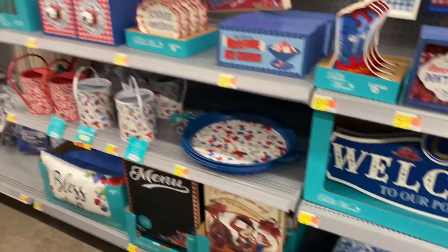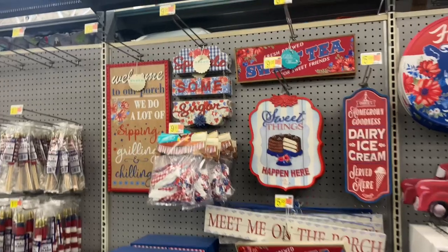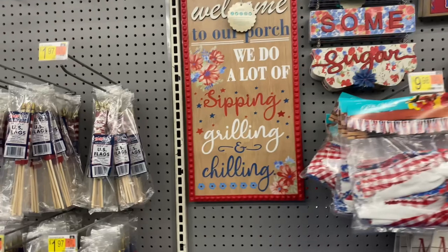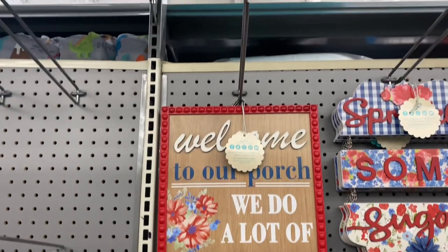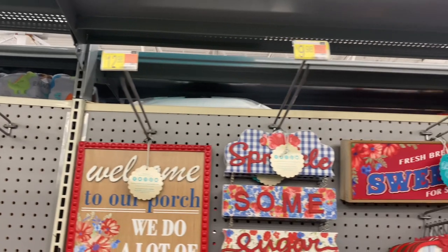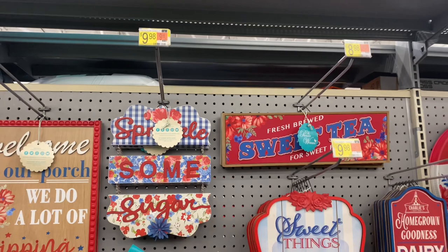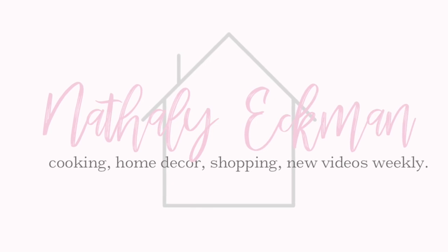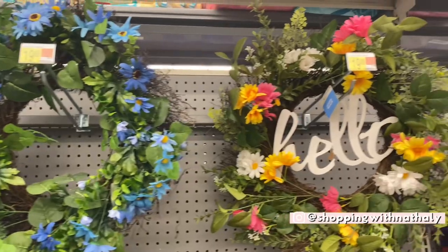Hey friends, welcome back to my channel! In today's video I'm bringing you to Walmart to explore new home decor finds for summer of 2021. This video is going to be short but sweet because there are a lot of cute things I'm going to be sharing with you. If you like this video, please consider hitting that red subscribe button and the notification bell so you never miss any of my upcoming videos. Without further ado, let's jump right in!